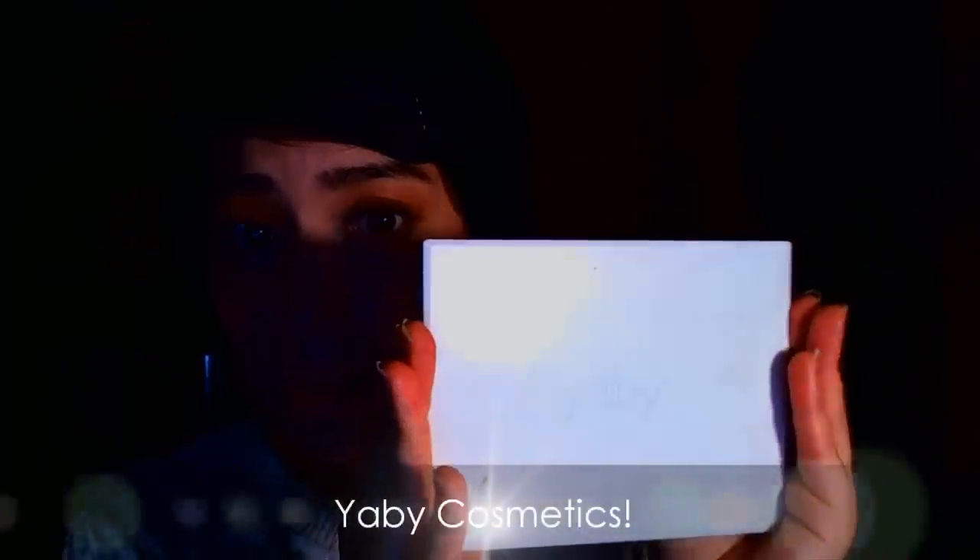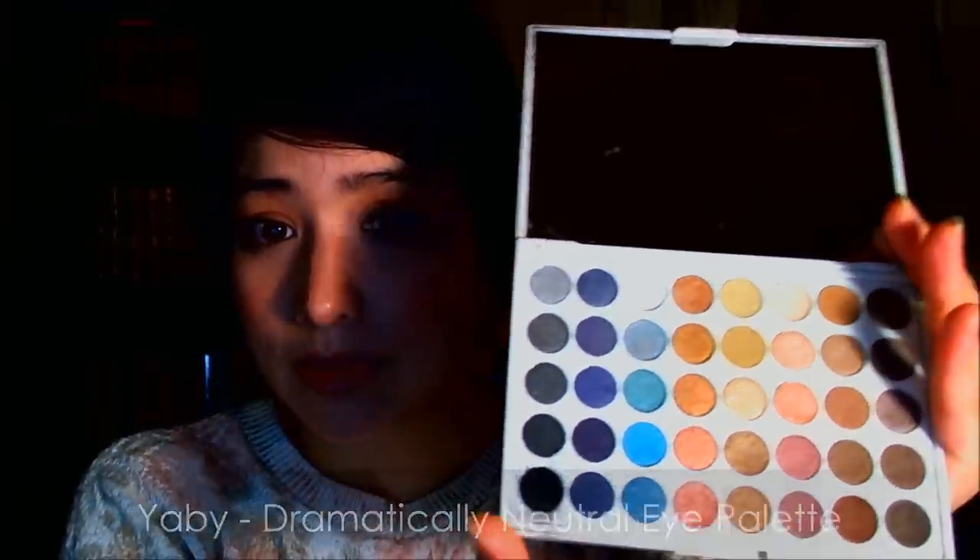And then of course Yaby, which is another favorite of mine. I use this palette a lot for bridal. Yaby is another independent company that provides professional products and it's available through Camera Ready Cosmetics — one of the few websites that offer it besides their official site. It's a vegan, cruelty-free line created by a makeup artist from Canada. Really awesome, highly pigmented products. I love this neutral palette — super highly pigmented, you don't need much, and I use these colors on almost a daily basis when I'm doing makeup.